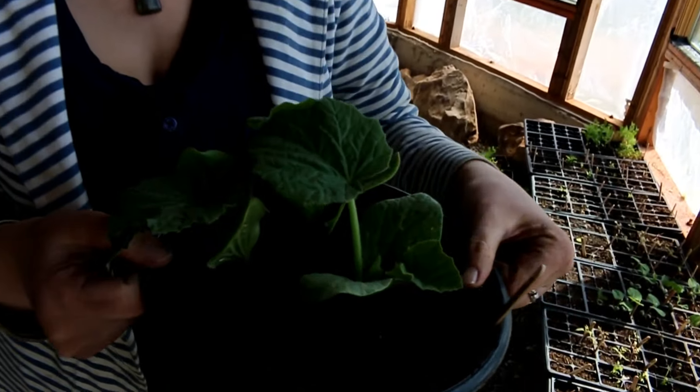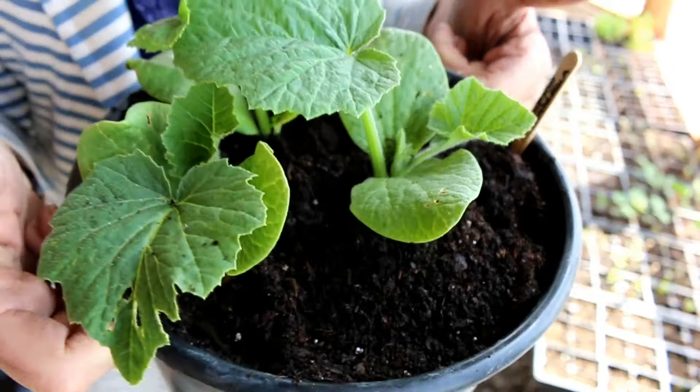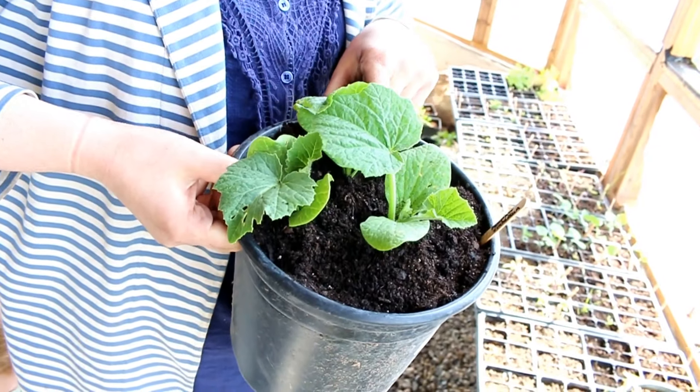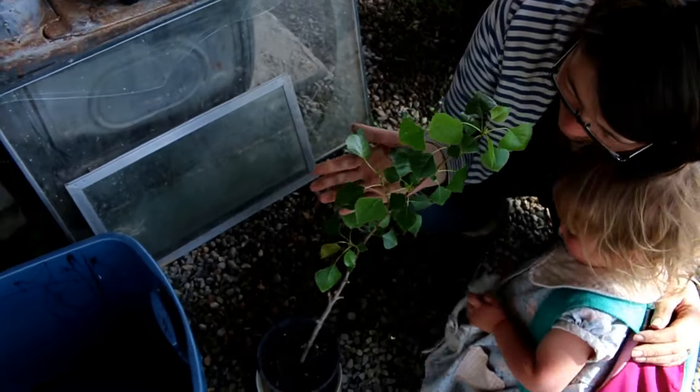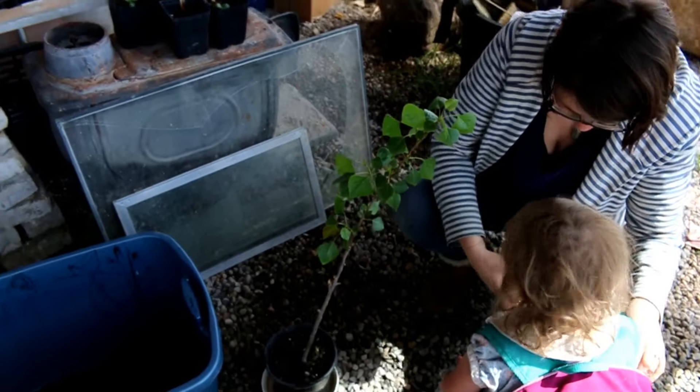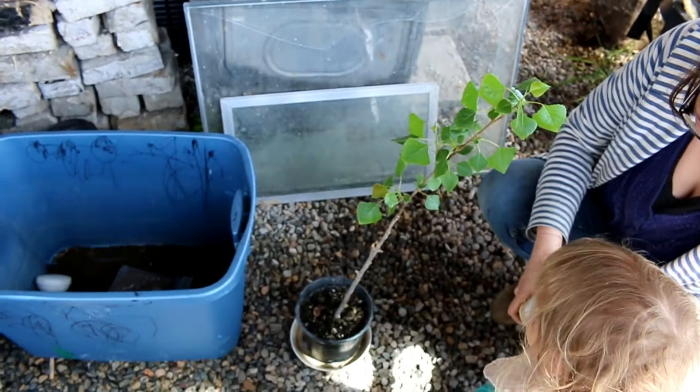This is a Cinderella pumpkin that we harvested from our own seeds, our own pumpkins. They're so beautiful. This is that little cutting that I took off of the tree that was damaged by a vole, and it's doing really well now.